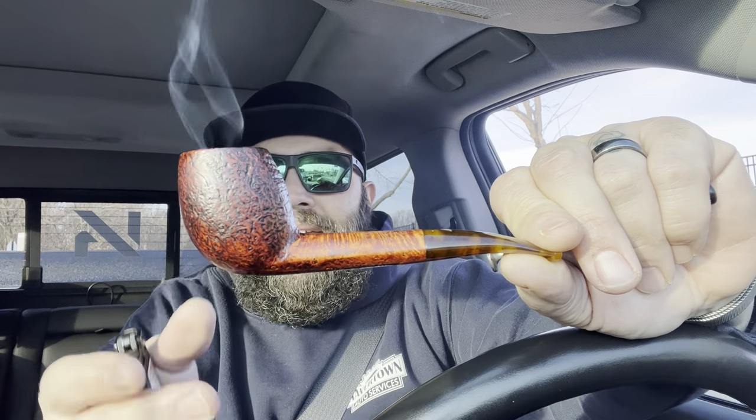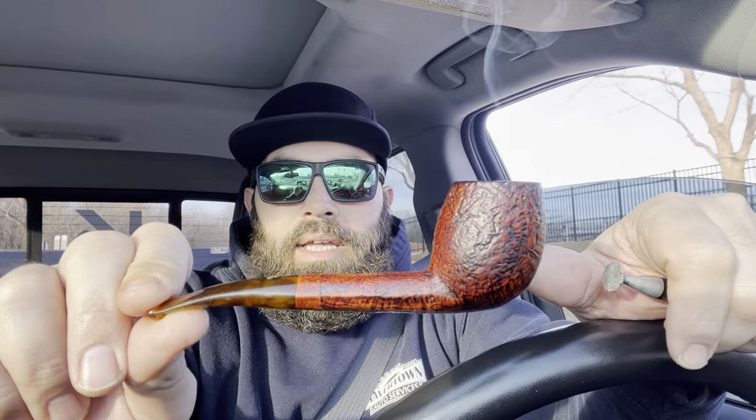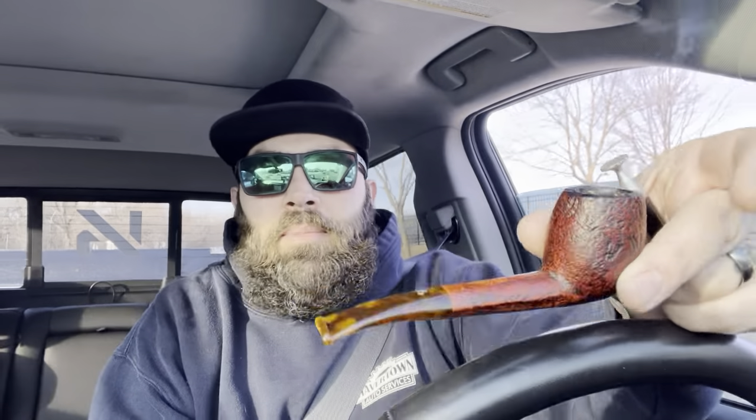So today I'm smoking my Viprati Canted Egg Oval Shank. It's got like a tortoise acrylic stem — just a real cool, unique pipe. Love it. Super comfortable in the mouth, it's just a really good pipe. I got this at the Tinder Box in Haverford, PA years ago.